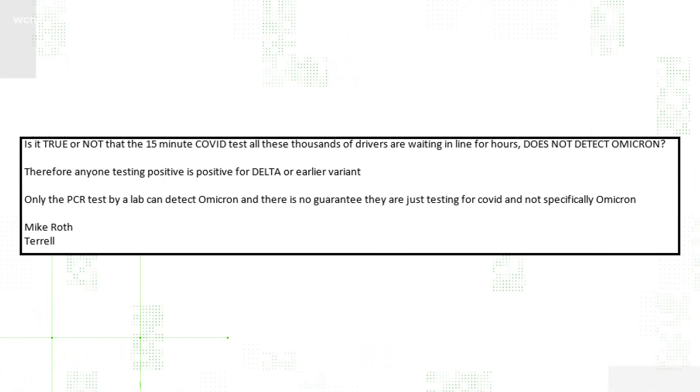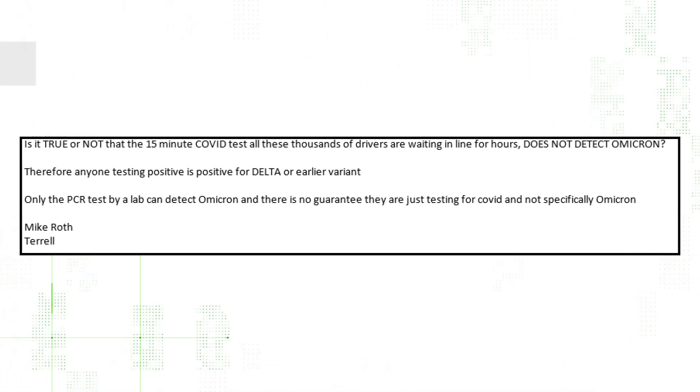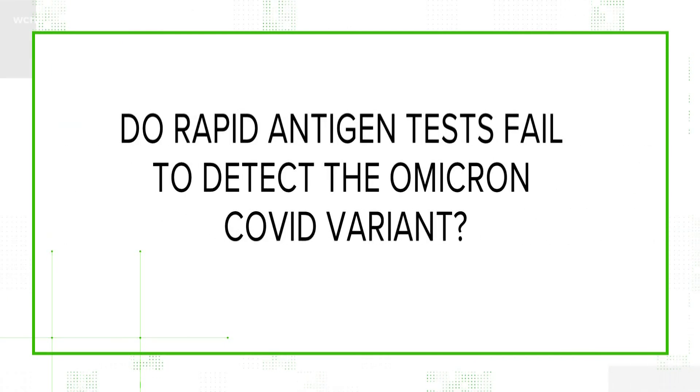Got this question from Mike Roth in Terrell, North Carolina, asking whether the rapid antigen tests that thousands of North Carolinians are taking every day are unable to detect the Omicron variant. He heard only a PCR test could find this variant. So is this true? Do rapid antigen tests fail to detect the Omicron COVID variant?